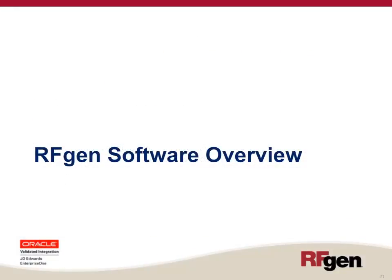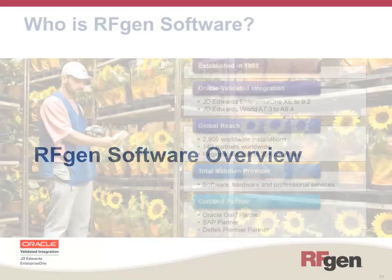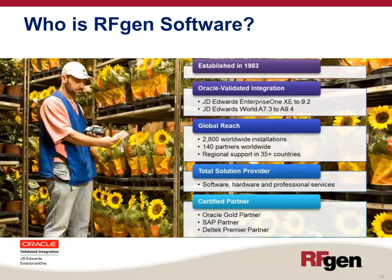RFgen Software has been in business since 1983. We offer mobile data collection solutions validated by Oracle to integrate with all versions of JD Edwards Enterprise One and World Software. We have a global reach with over 2,800 worldwide installations, 140 partners around the world, and regional support in over 35 countries. We provide a total solution including software, hardware, and professional services, and we are a certified partner of Oracle, SAP, and Dell Tech.